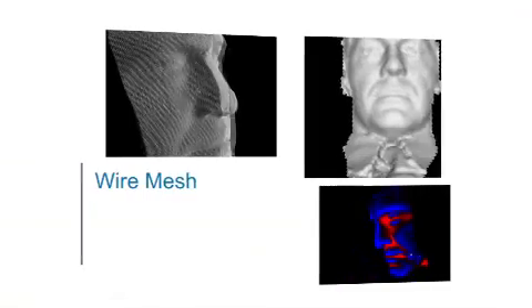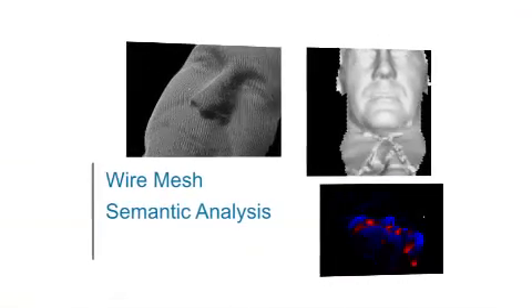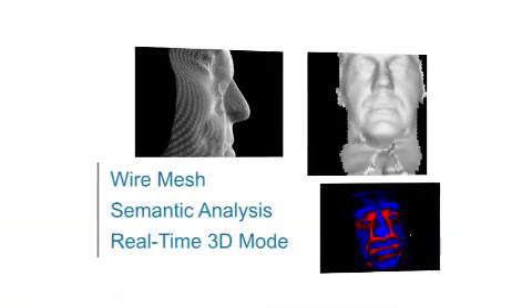Now that we have demonstrated the access, authentication, and enrollment process, let's take a closer look inside the biometric technology driving the L1 3D face reader solutions. To better understand the sophistication of the biometric technology created by this system, we have to take a detailed look at the information captured in the enrollment process. Accurate 3D face matching can be analyzed in three main ways: wire mesh, semantic analysis, and real-time 3D mode.